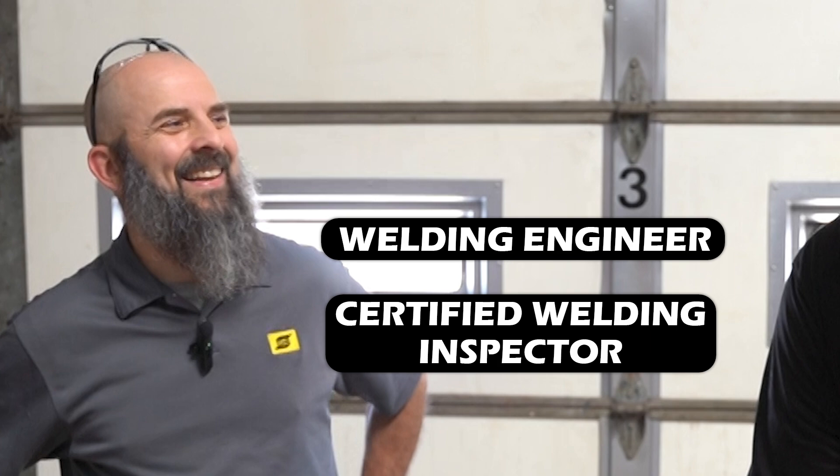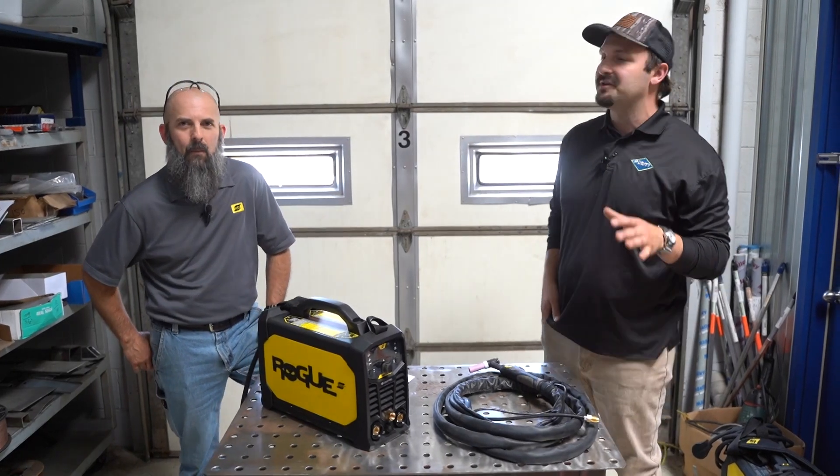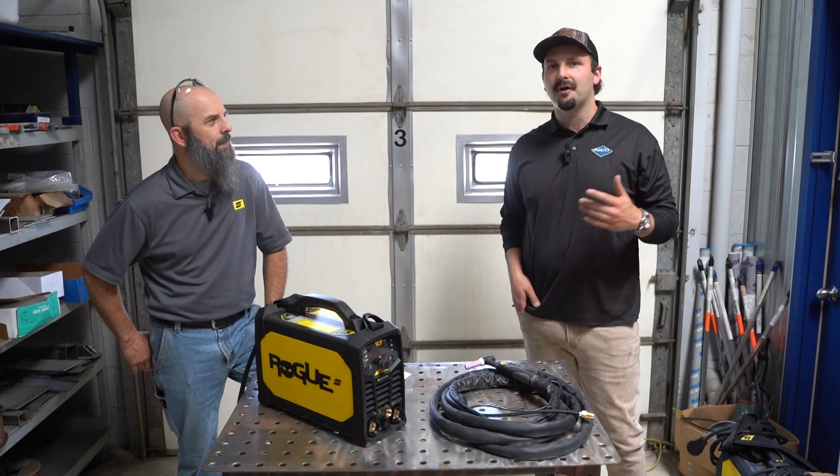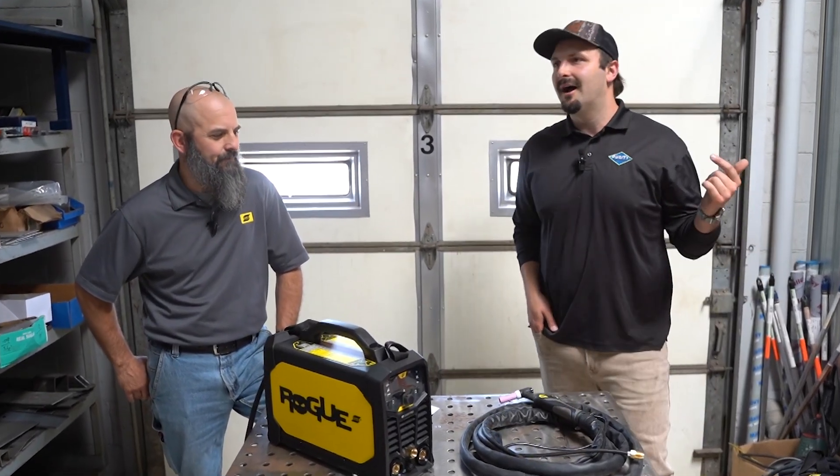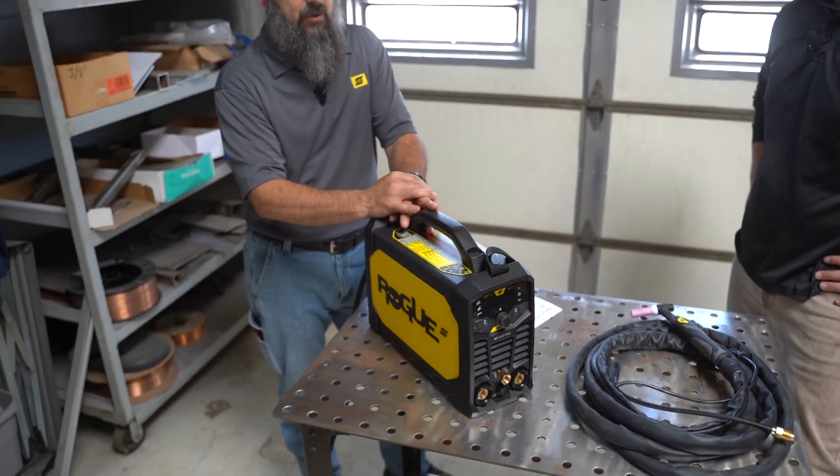Rob is both of these things, which means he really knows his welding. Honestly, I don't think anyone has ever taught me more about welding or cutting than Rob. He does a ton of trainings over here at Purity, meets with our customers, and helps us out a ton. Alright, let's start talking about the new Rogue machine.